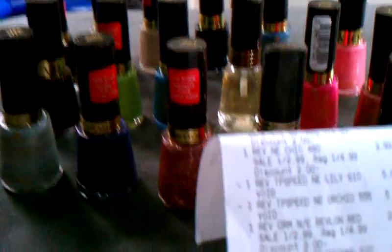Anyway, my subtotal was $5.80 and $7.35 after tax for all these nail polishes. I think I did pretty good though, because the total retail value is like $60. Thanks for watching — have a good day, bye!